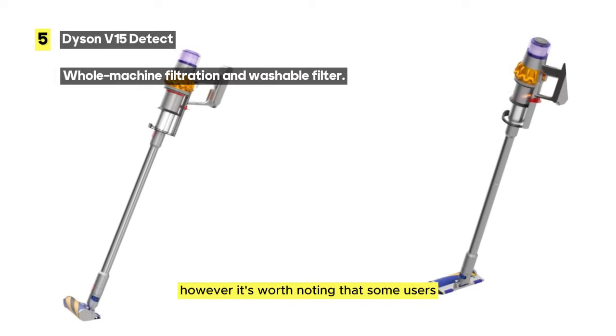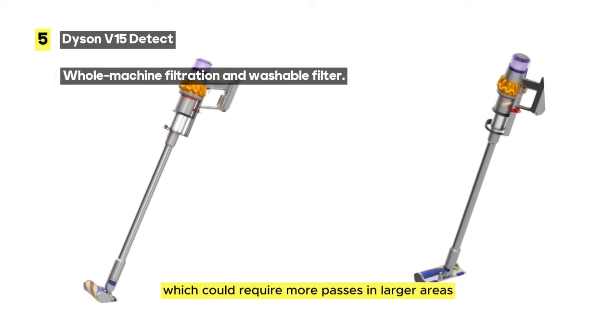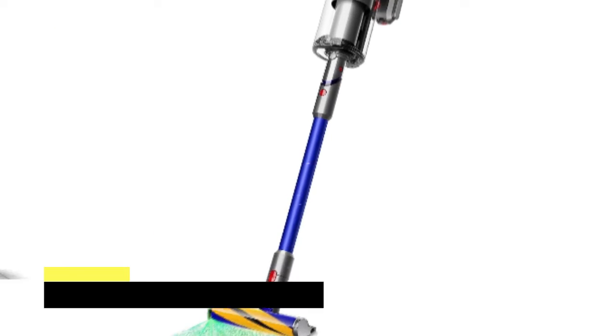However, it's worth noting that some users might find the brush head relatively small, which could require more passes in larger areas.